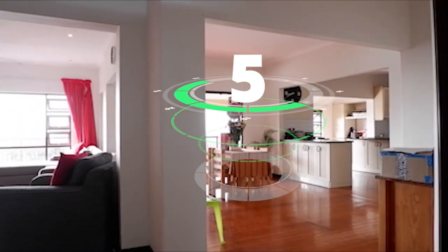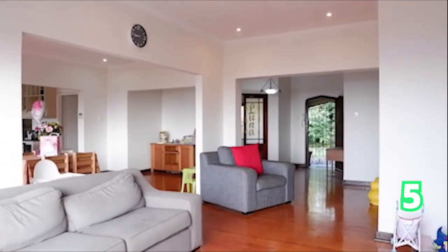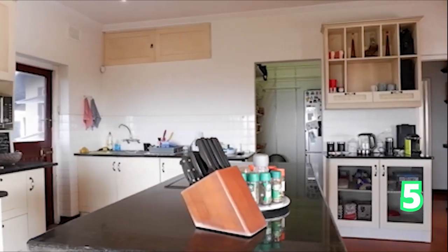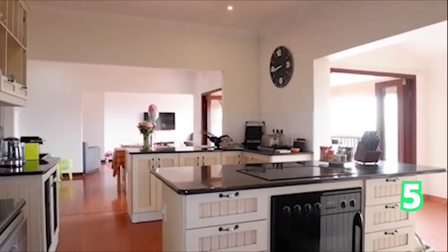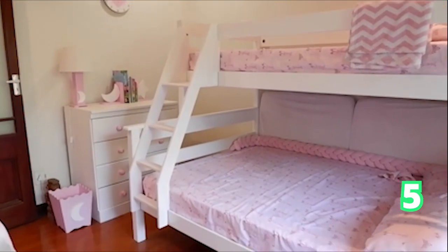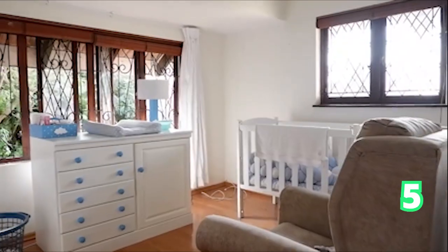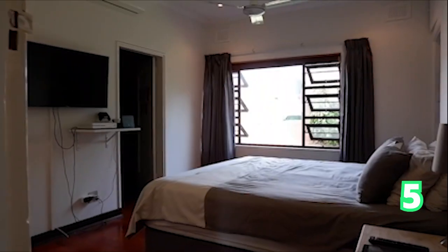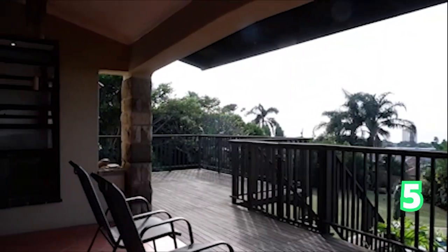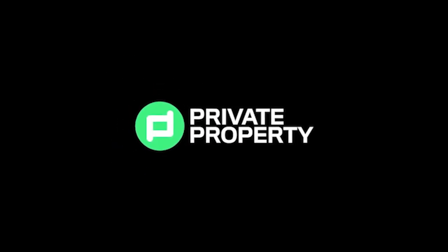We move on to a three-bedroom house also in Durban North. This gorgeous home is in Riverside and it oozes charm — look at that natural light coming in from the kitchen to the lounge area to the bedrooms. One of the bedrooms you could turn into a study, office space, or gym space. This home offers rooms galore with a view.